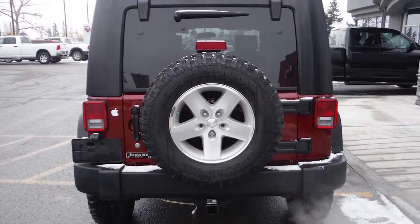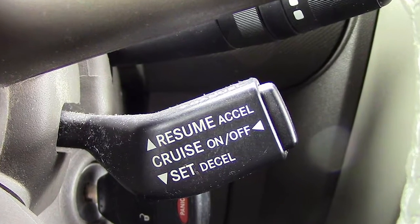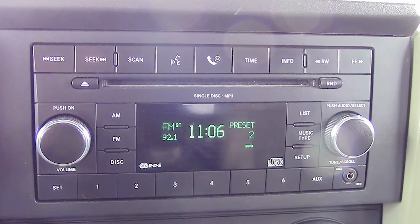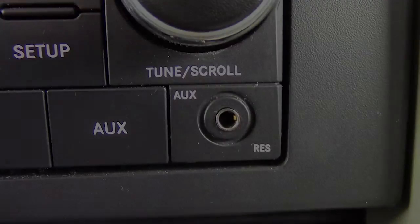Some of the features include power locks and windows, an outside temperature and compass gauge, a tilt steering wheel, cruise control, air conditioning, a media center with AM and FM radio, a CD player, an MP3 input jack, and seven speakers.